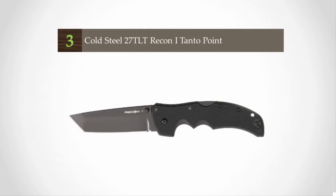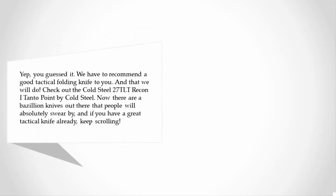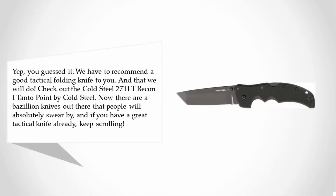Halfway through our list at number 3 — yep, you guessed it — we have to recommend a good tactical folding knife. Check out the Cold Steel 27TLT Recon 1 Tanto Point by Cold Steel. Now there are a bazillion knives out there that people will absolutely swear by, and if you